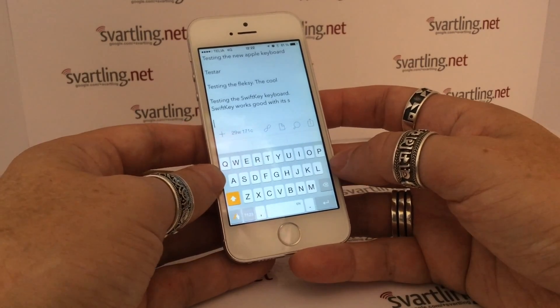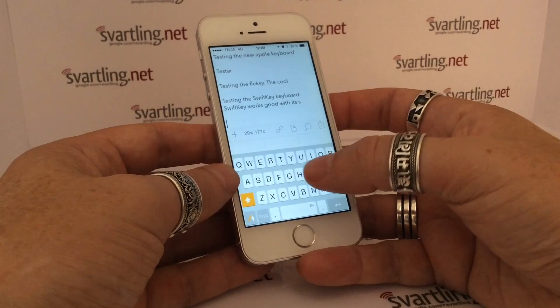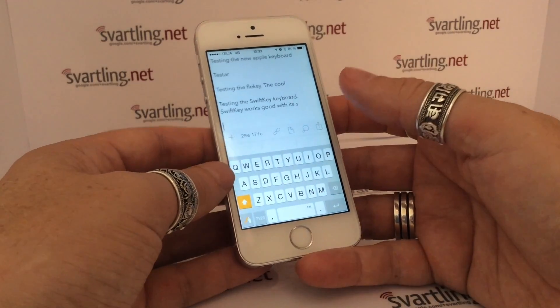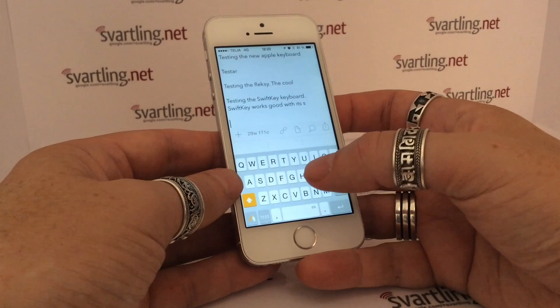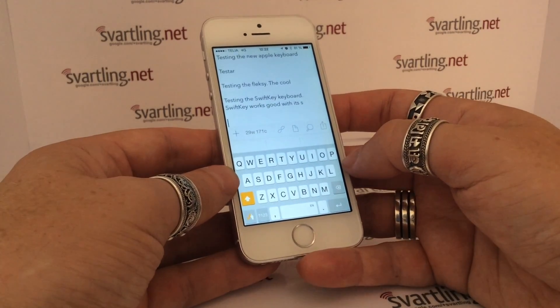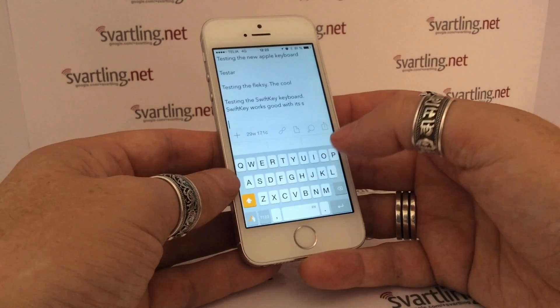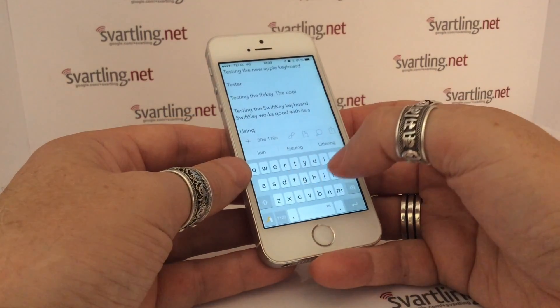Swiping is awesome in Swipe. You can swipe short words, long words, no matter what. The predictions and word suggestions are not as good as on SwiftKey, but they are very good still. Swiping, as I said, is really good.